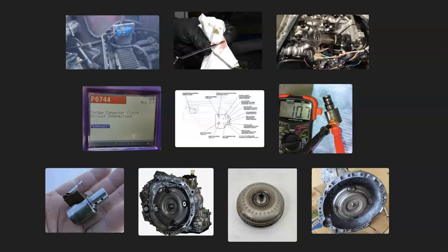That's basically it — just a basic overview of how you go about fixing a vehicle with a P0744 code. If you have anything to add, please comment below. If you have any questions, ask and I'll try to answer them. If this video helped you, please click like, subscribe, and have a good day.